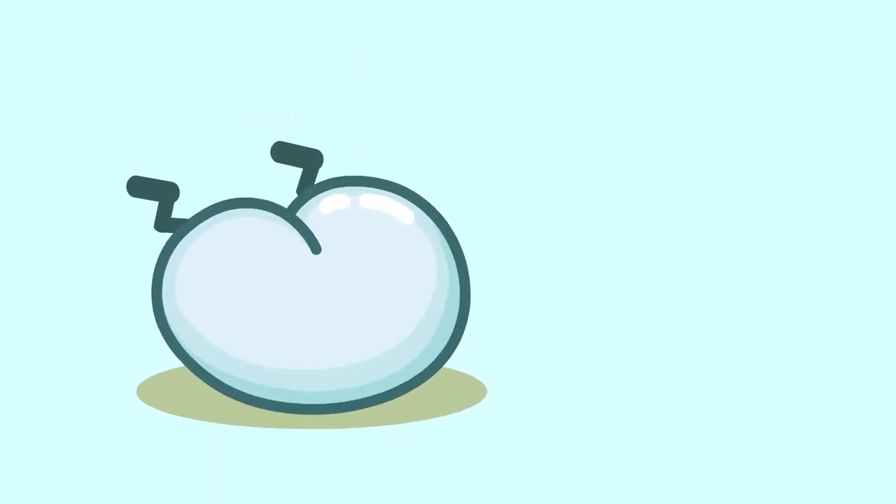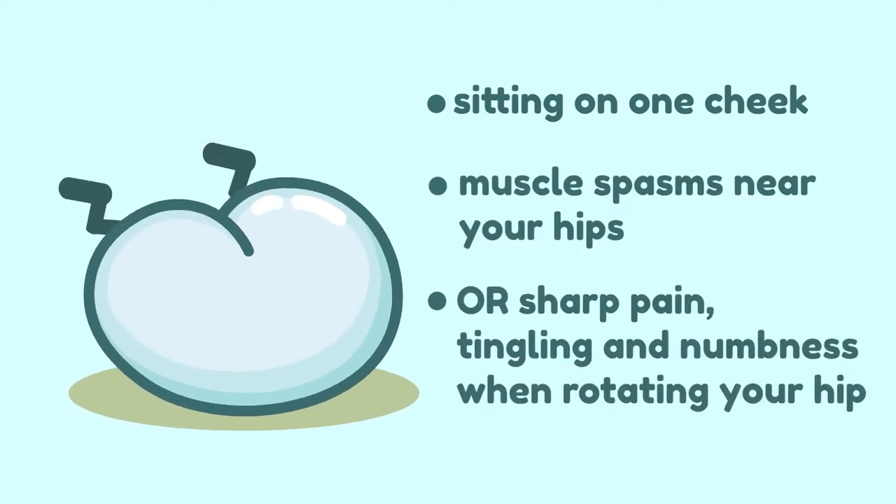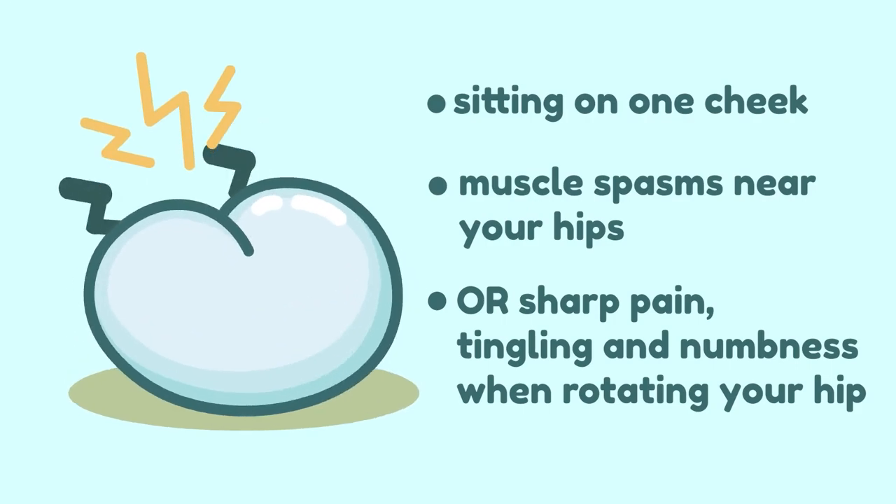If you have problems sitting on one cheek, muscle spasms near your hips, or sharp pain, tingling, and numbness when rotating your hip, you probably have this condition.